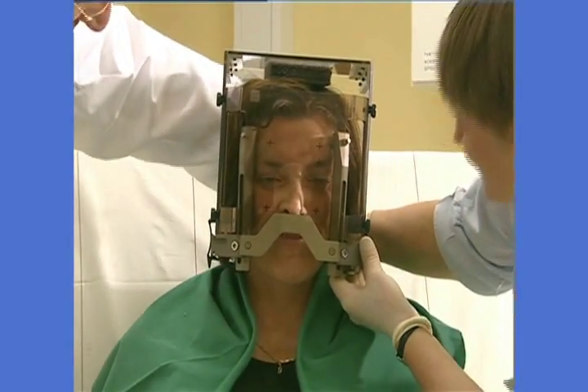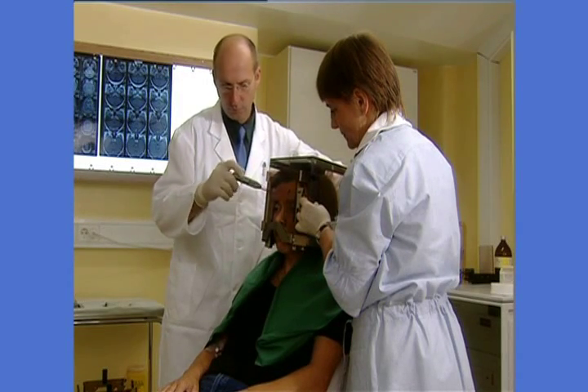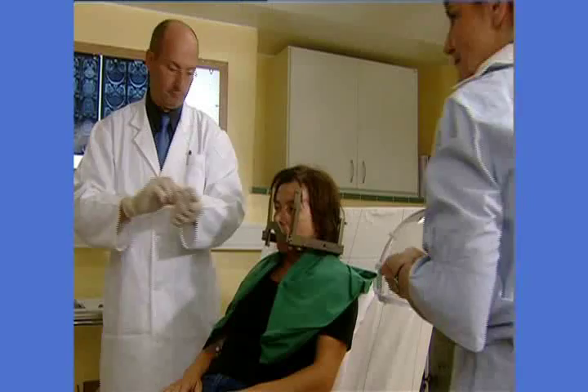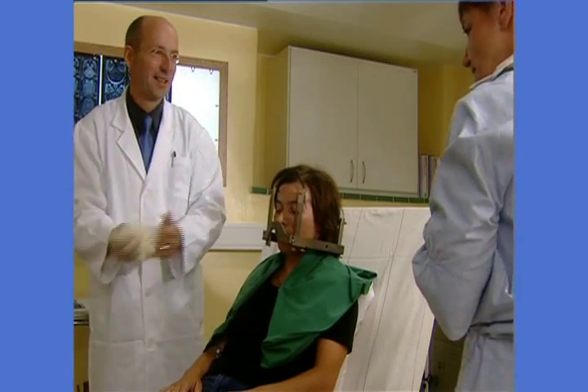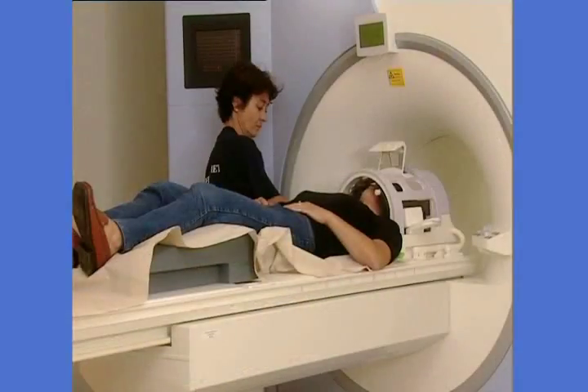Once the anesthetic has taken effect, the frame will be fixed to the head with four pins. The frame remains on your head throughout the entire procedure to keep the head in a stable position during imaging and treatment. Attaching the frame takes about 15 minutes.